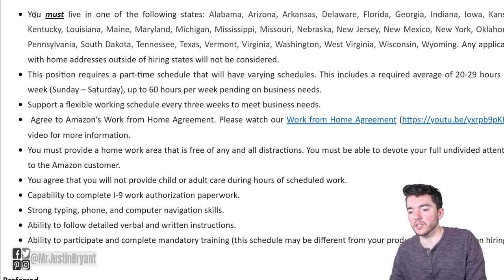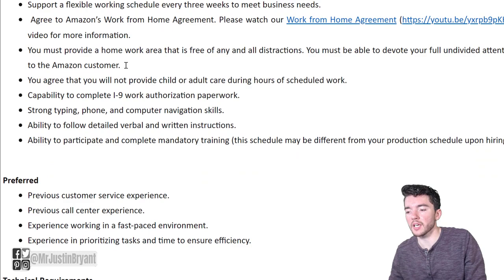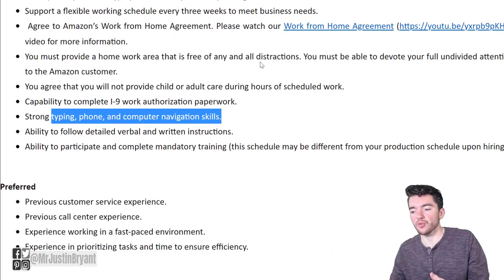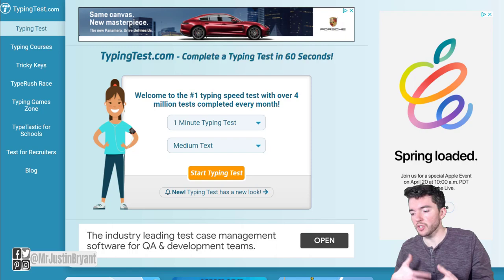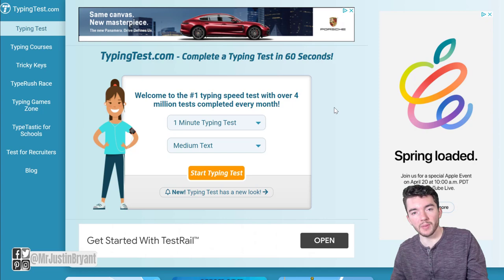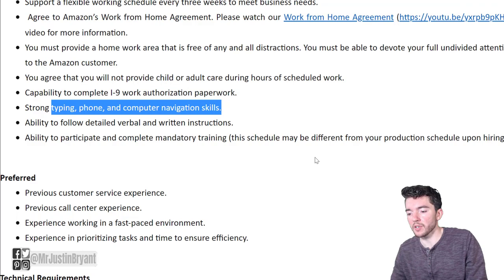As far as requirements and qualifications, they list the states you need to be in, with lots of different options. The position requires a part-time schedule up to 60 hours per week with 1.5x overtime. You do need strong typing, phone, and computer navigation skills. They don't require a degree or a certain amount of experience. I'd recommend going to typingtest.com and testing your words per minute typing speed and accuracy for free, as that will really help for this type of position.